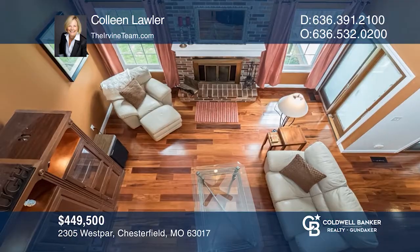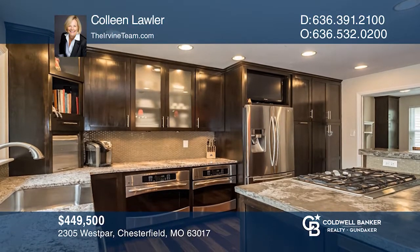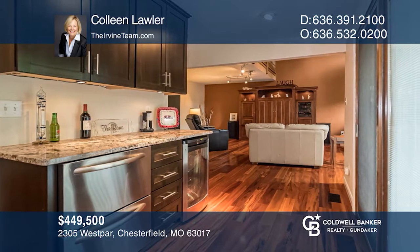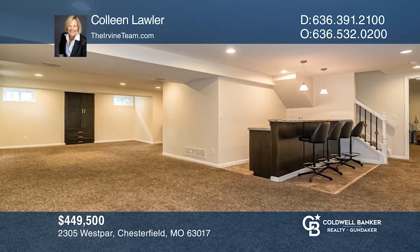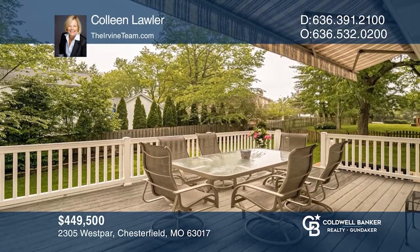Welcome to Clarkson Crossing. Located close to Kerr's Mill Elementary and Marquette High School, this two-story, four-bedroom home is a winner. The kitchen is a showstopper, featuring two convection ovens, a five-burner gas cooktop, custom cabinets, and more. The finished lower level has a media room, rec room, wet bar, and full bath. The deck overlooks the fenced yard. Find out how you can get the keys to your new home by contacting Colleen Lawler.